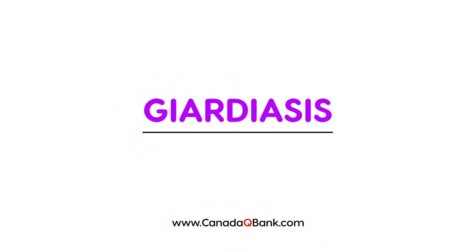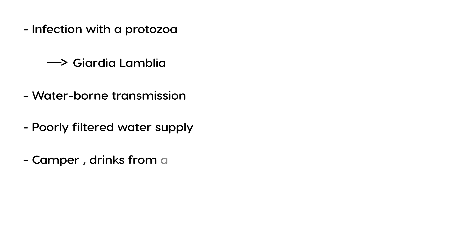Giardiasis is an infection caused by the protozoa Giardia lamblia. It is usually acquired through waterborne transmission, often where the water supply isn't properly filtered. A typical scenario on a licensing exam involves someone who has gone camping and drinks from a local body of water like a lake, river, or stream, and then gets this infection.